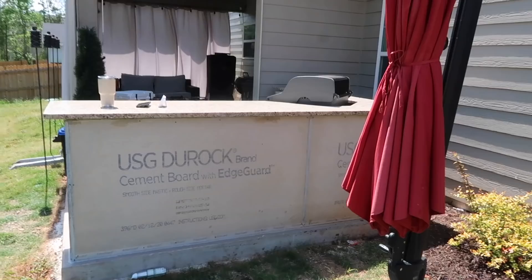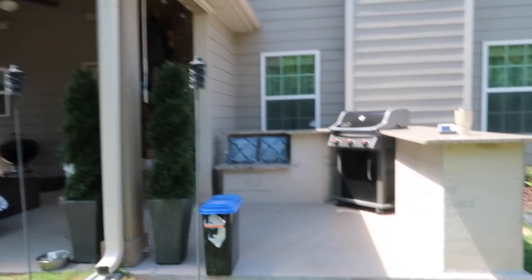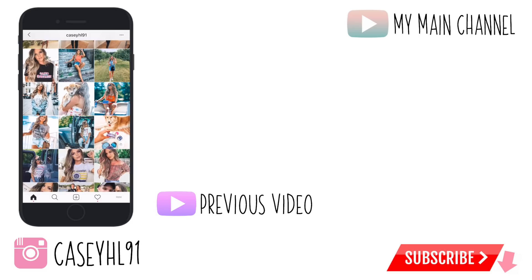I cannot wait to see this with the stone — I just can't get over it. It's going to be so nice. Oh, I love it! We'll see you next time.